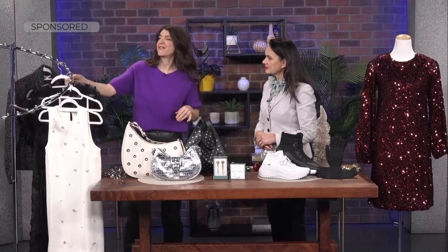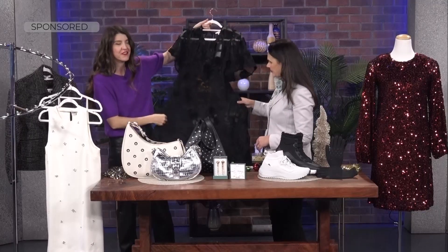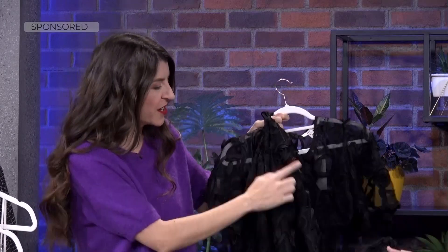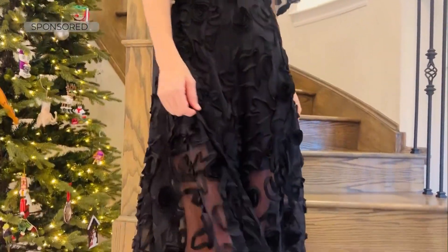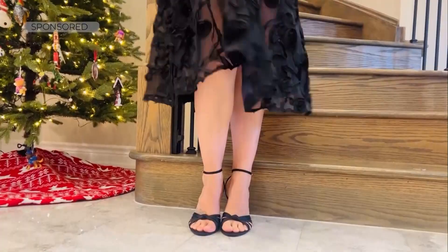Next up, embellishments and looking to the runway for inspiration. RW & Co did a runway show this year, and what caught my eye is this beautiful fit-and-flare black dress made from chiffon — the light hits it really nicely. It has embroidery and sheer detailing, with a slip underneath. You can belt it or not, it has a full skirt, and everyone needs a little black dress in their closet.